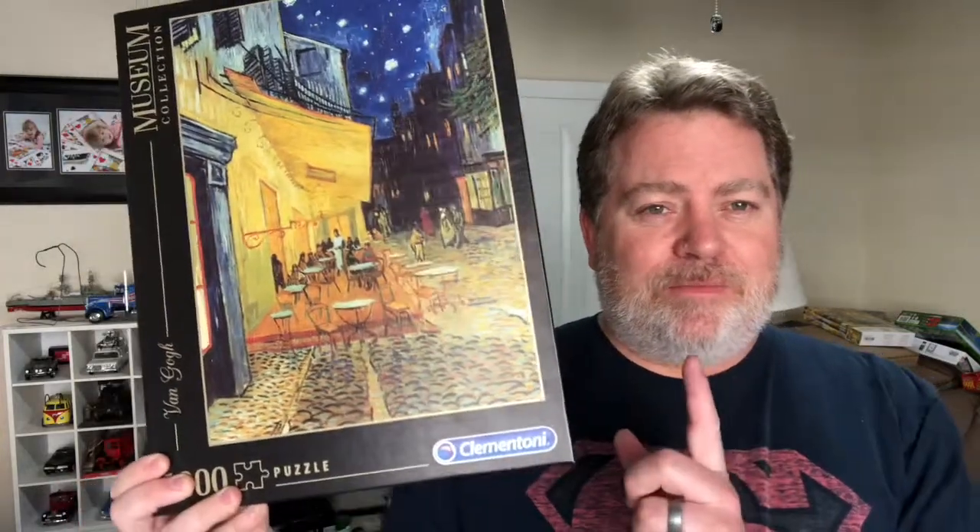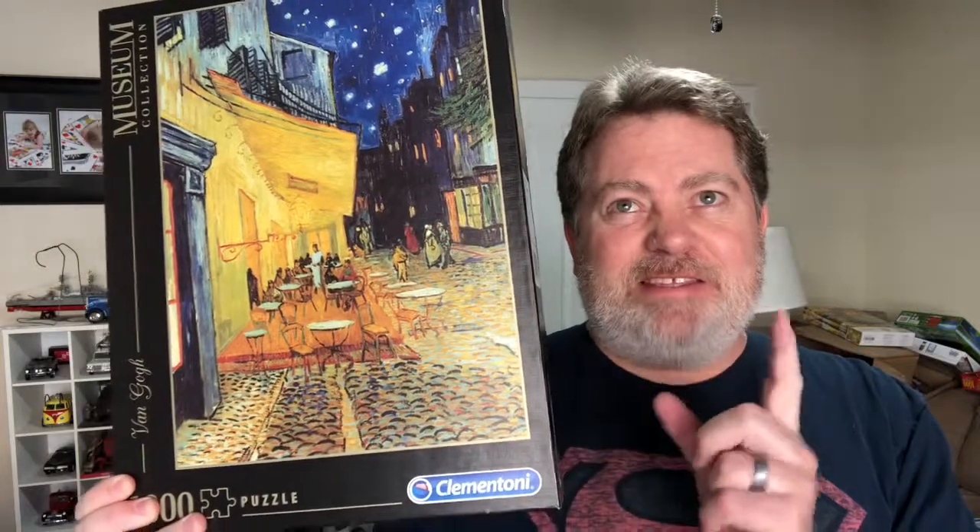I don't know about you guys. But Vincent Van Gogh, one of my favorite classic painters in the late 1800s — this one was painted in 1888 in Arles, France. And I'm proud to start to put together the 1,000-piece puzzle, called Coffee House at Night, because that was what he first called it when he put it on exhibition back in 1891.